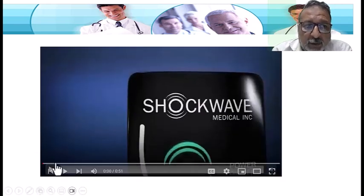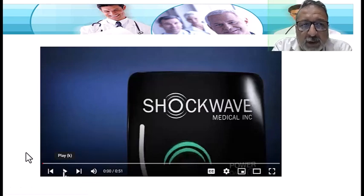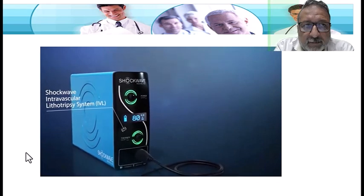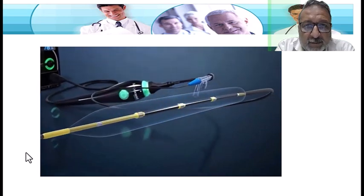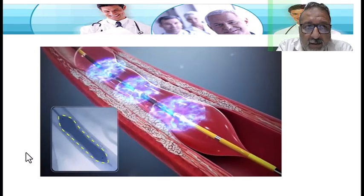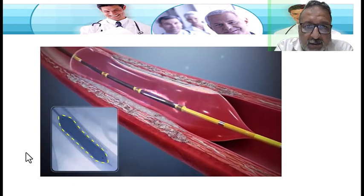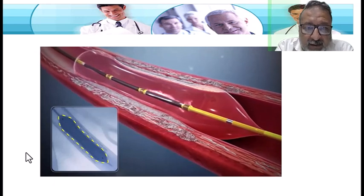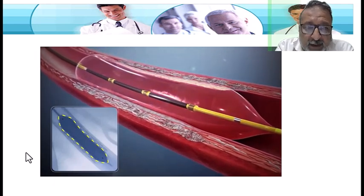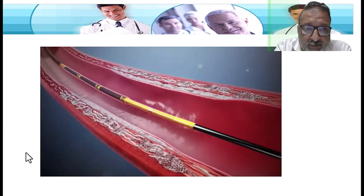This is a short overview of shockwave lithotripsy, which is now a standard approach. When the waves impact the calcium at nearly 50 atmospheres, they create a series of micro-fractures in the calcified plaque. Gradually, the vessel becomes more compliant, and lesion preparation becomes much better. Once the treatment is completed, the operator can proceed with the preferred treatment strategy to optimize outcomes.